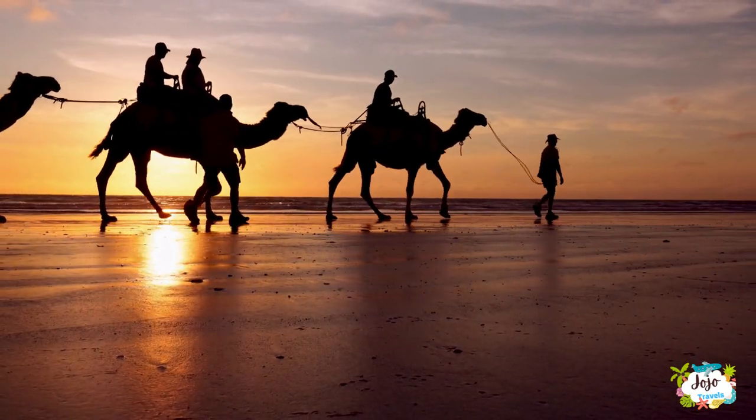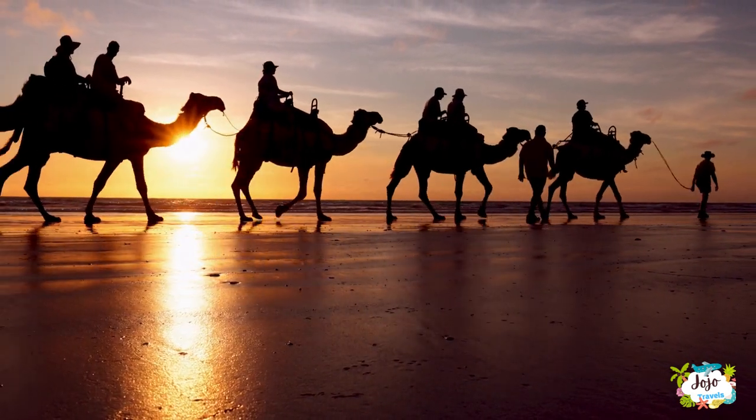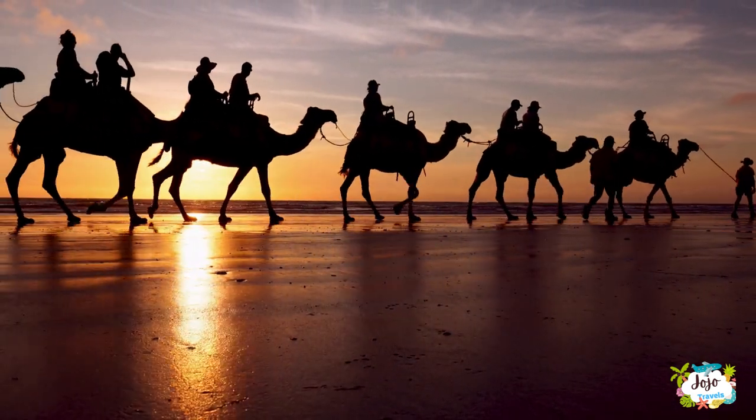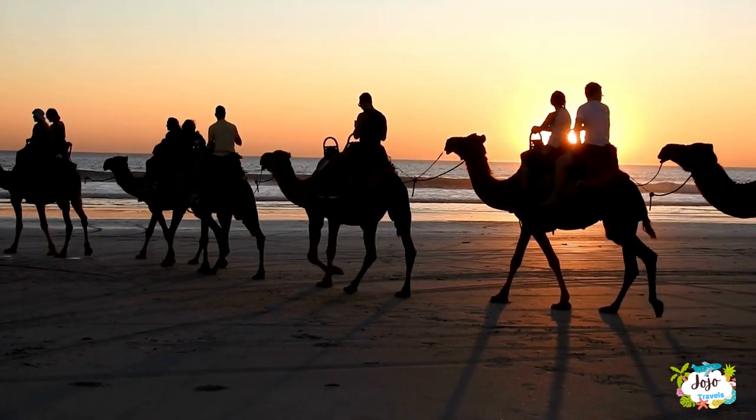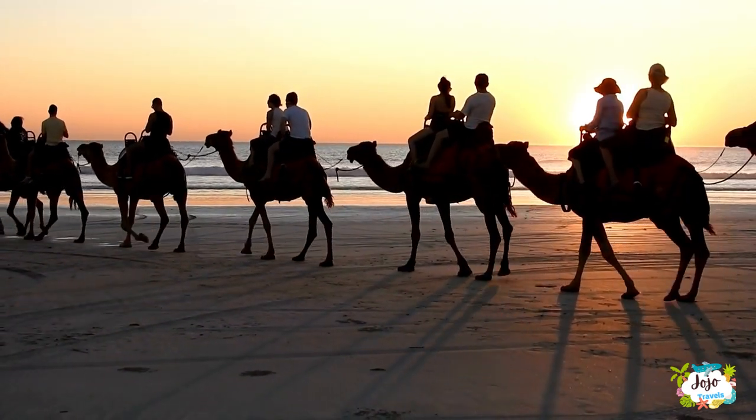Sunset camel rides are popular along Cable Beach. Gazed upon from the drinkers at the Cable Beach bar upon the hill, the camels are an extraordinary sight — the outline of a string of camels in front of the backdrop of a stunning sunset over the Indian Ocean.